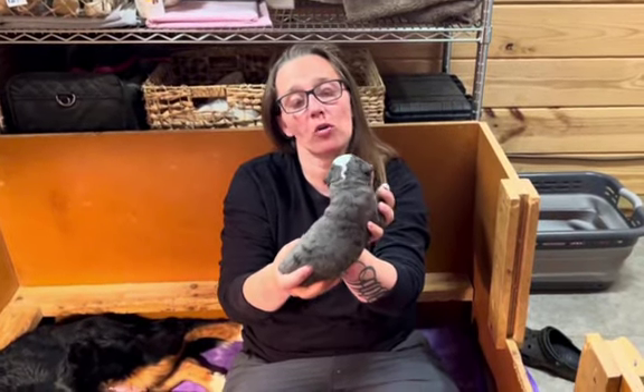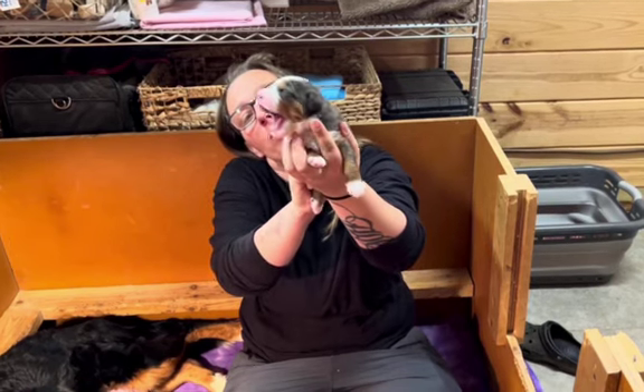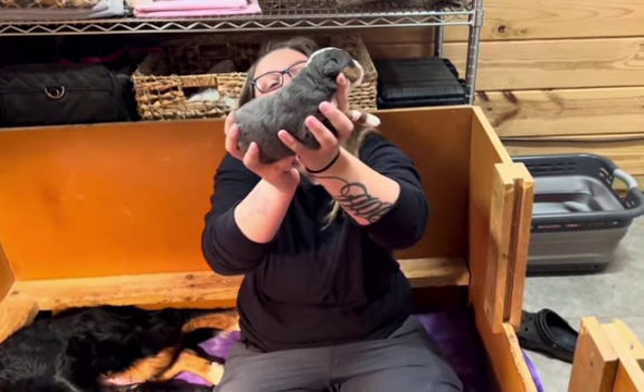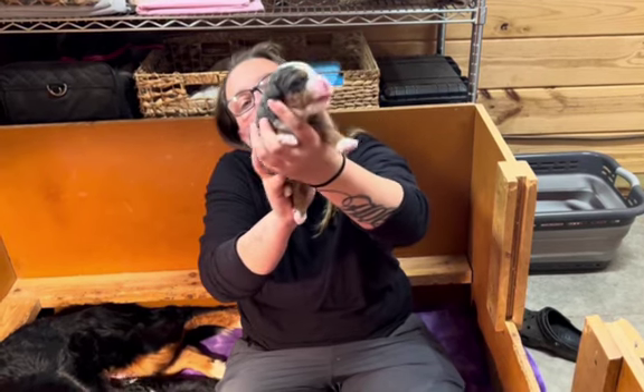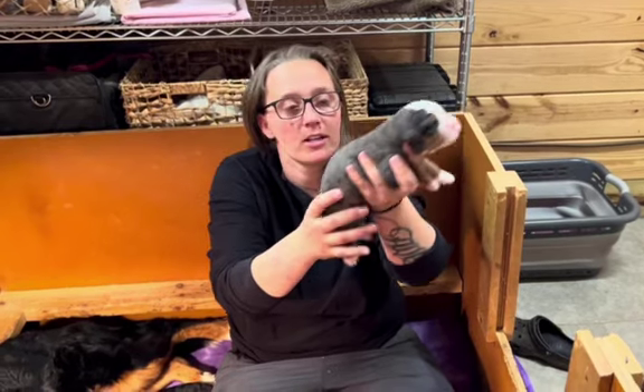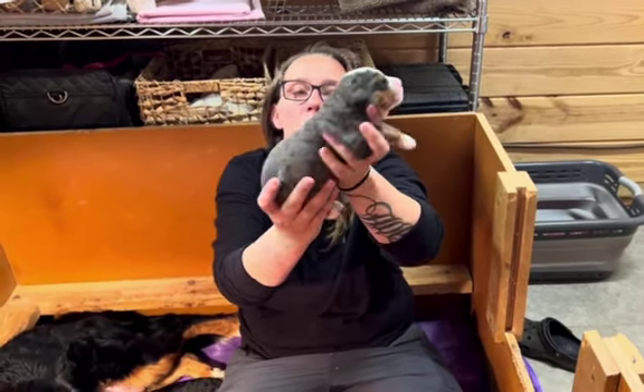This is the Merle male. He's a tri-merle. He's got those brown eyebrows and that big white face. There's brown tan cheeks. And then he's got the little white coming down the back of his head. Of course, the tip of his tail and his toes. This is the Merle male.